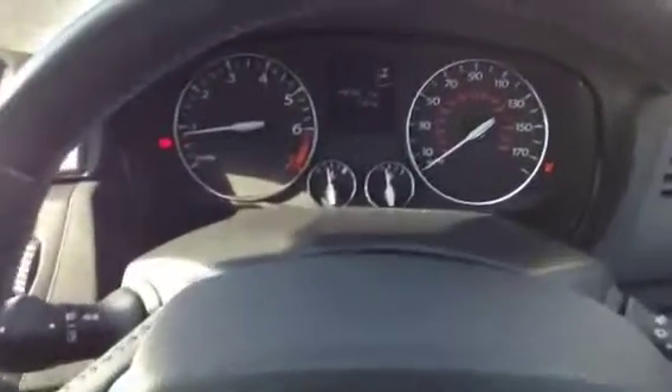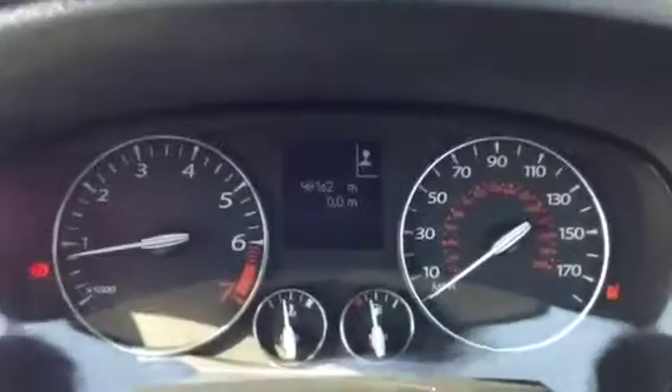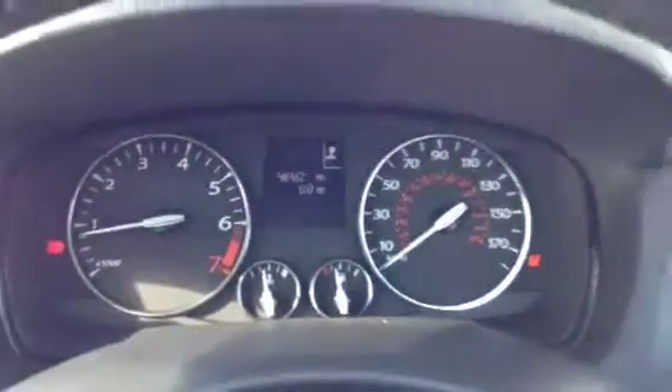Just to confirm the mileage, it's done 48,162 miles. We've also got electric door mirrors and front and rear electric windows.